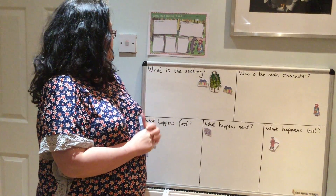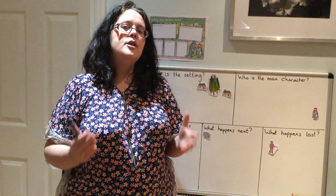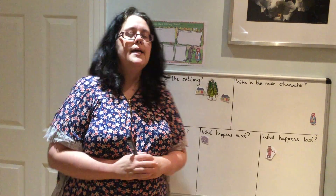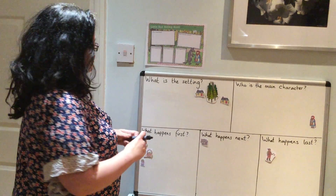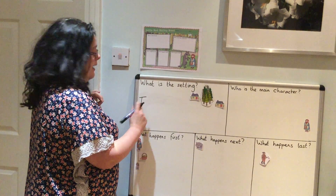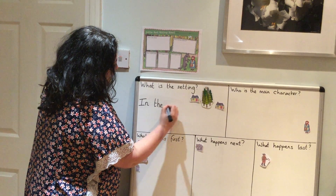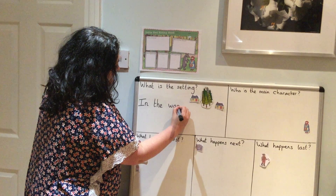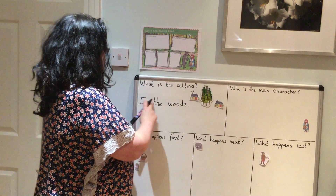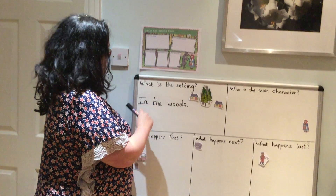It says here: what is the setting? A setting is where the story takes place. Does anybody know where our story of Little Red Riding Hood takes place? That's right, it takes place in the woods. So I'm going to write 'in the woods' — it starts with a capital I. So I've got a capital letter at the start, I've got my finger spaces, and I've got at the end a full stop. So it takes place in the woods.